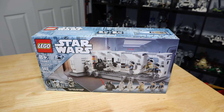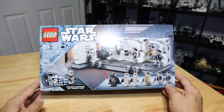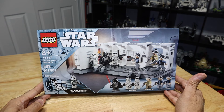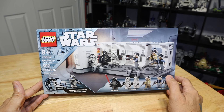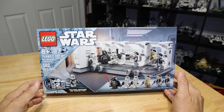Hey guys, I got a new video for you today and we're going to be looking at a new set from Lego Star Wars. This is set number 75387, the boarding of the Tantive IV, coming in at 502 pieces. This is a really cool set because it depicts a very iconic scene from the first Star Wars movie, Episode IV, where Darth Vader boards the Tantive IV.